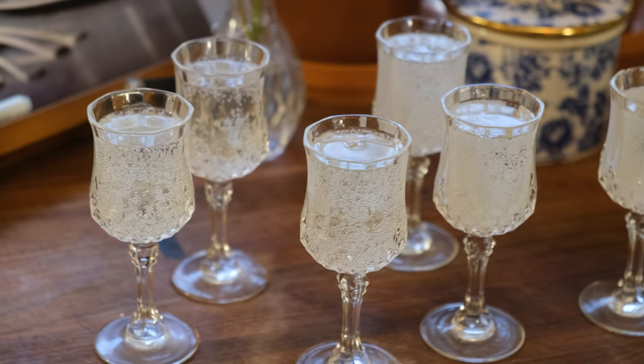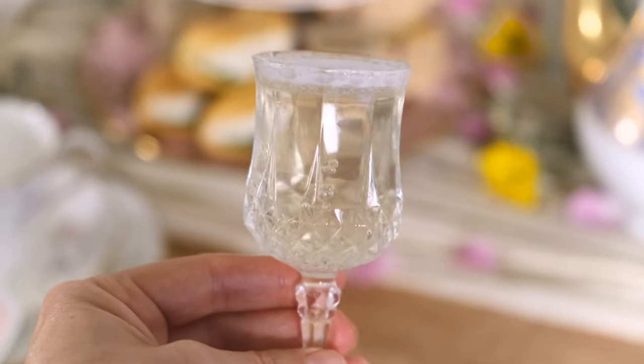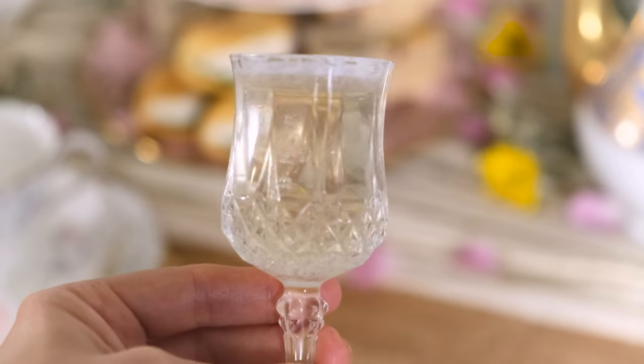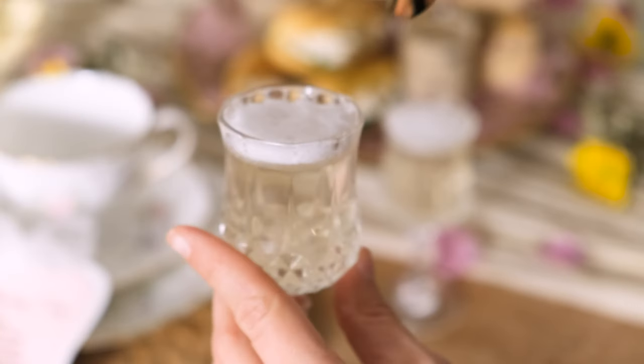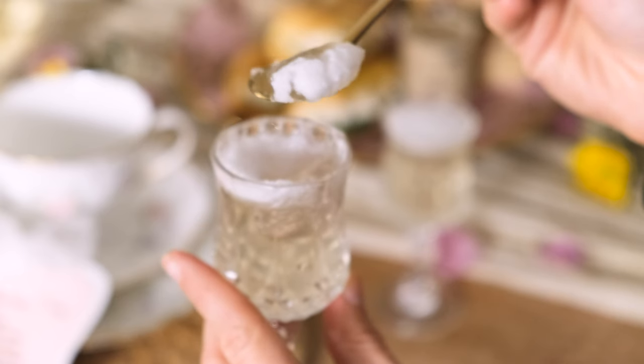To top off sweets, we'll add sparkling jellies. Have you ever heard of a sparkling jelly? It's like a regular jelly that captures the carbonation, so it's got the same tingle. These are such a fun surprise and imitate the look of champagne perfectly.